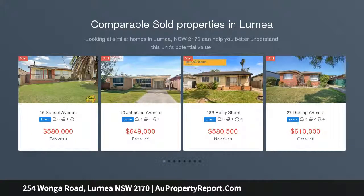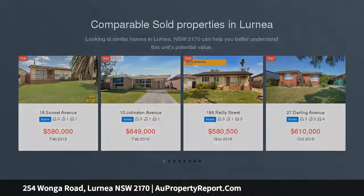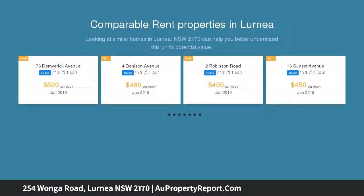Attention all investors and nesters — this is an amazing opportunity to acquire a neat and tidy brick home in a good location, being close to parks, shops, schools and transport.